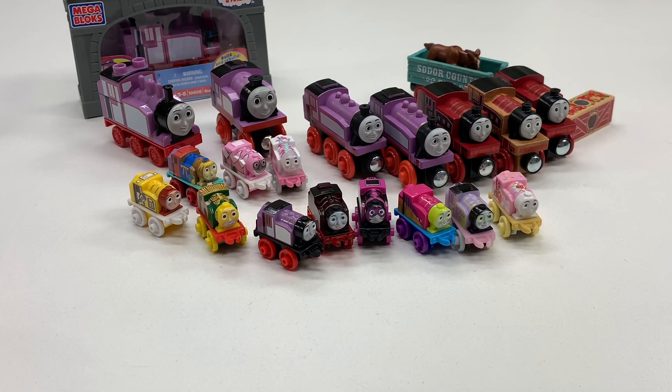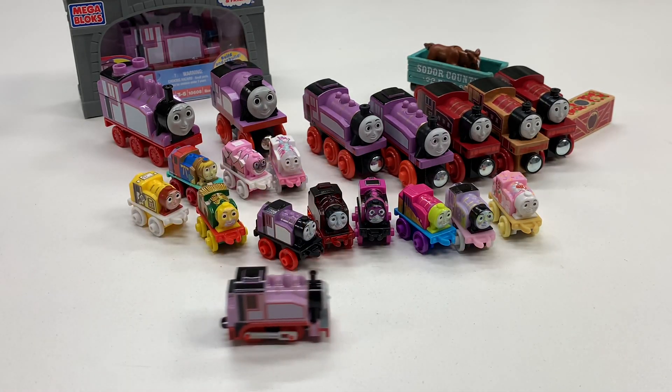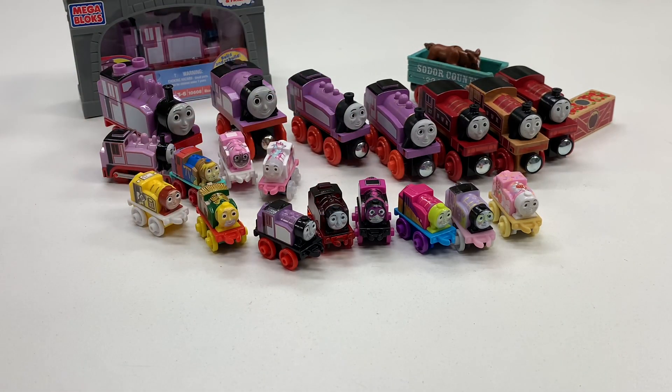Let's do the windups. Here we go, here's a windup. Is this the only windup Rosie I got? I need a red windup Rosie — I'm going to go on eBay after this and see if I can find it. It's a regular Rosie.